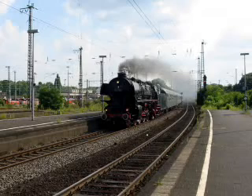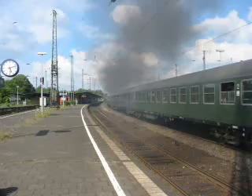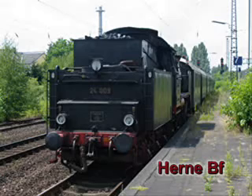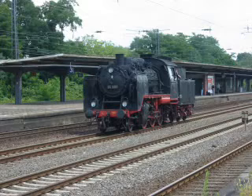Wir folgen nun den Dampfzügen an die Strecken im Revier. Gleich in Wanne-Eickel begegnet uns die 01.1066, die mit ihrem historischen Eilzug in voller Fahrt den Bahnhof passiert. In Herne hat der Dampfpendelzug sein Etappenziel erreicht. Die Dampflok 24009 kuppelt ab und fährt durch den langgezogenen Bahnhof, um sich auf der anderen Seite wieder an den Zug zu setzen.